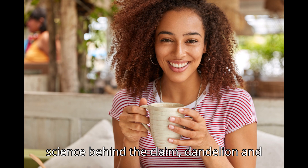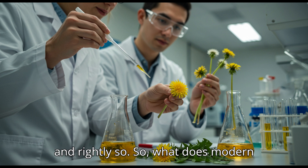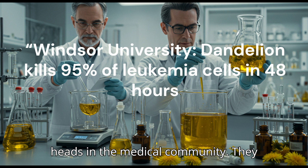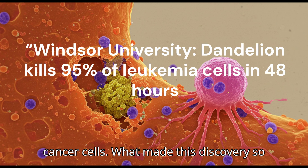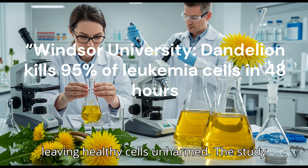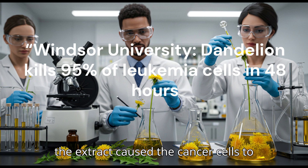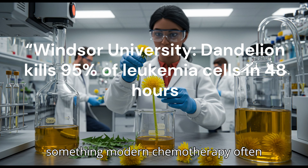The science behind the claim: dandelion and cancer cells. Today we live in a world obsessed with data and clinical trials — and rightly so. In 2011, researchers at Windsor University in Canada published a study that turned heads in the medical community. They discovered that dandelion root extract induced apoptosis — a natural process of programmed cell death in cancer cells. What made this discovery so extraordinary was that dandelion root appeared to target cancer cells only, leaving healthy cells unharmed. The study showed significant results with leukemia and melanoma cells, with up to 95% of the cancer cells dying off within 48 hours.